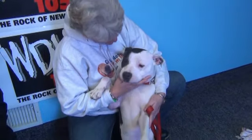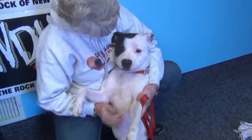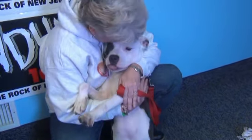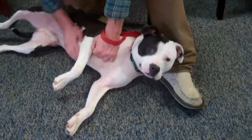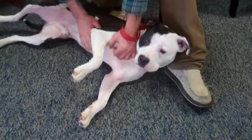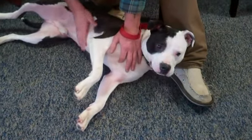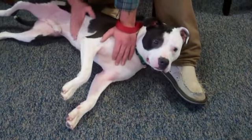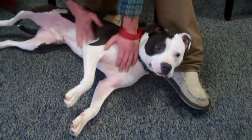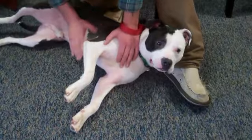Atlas is a very handsome, neutered pit bull who looks like he could shoulder the world. Atlas is about a year old. He came from a high-kill shelter in Georgia, where unfortunately his time was up. But fortunately, our friends at Cold Nose Warm Heart scooped him up. Atlas has been working on basic obedience training and good dog skills in his foster home, and he is coming along beautifully. He plays very nicely with the rottweiler girl in his foster home and the other foster dogs.